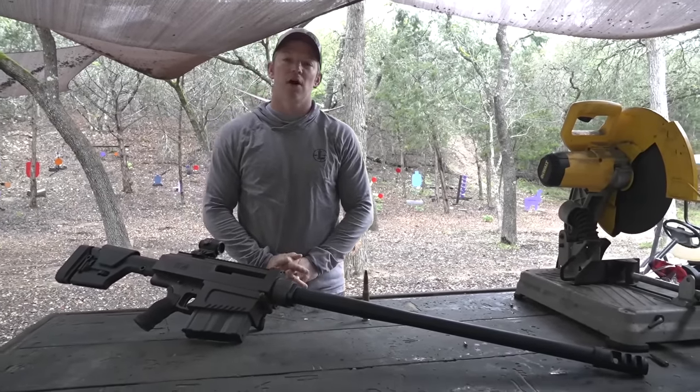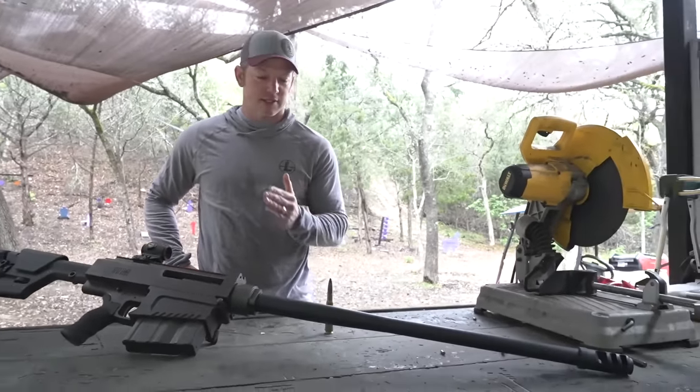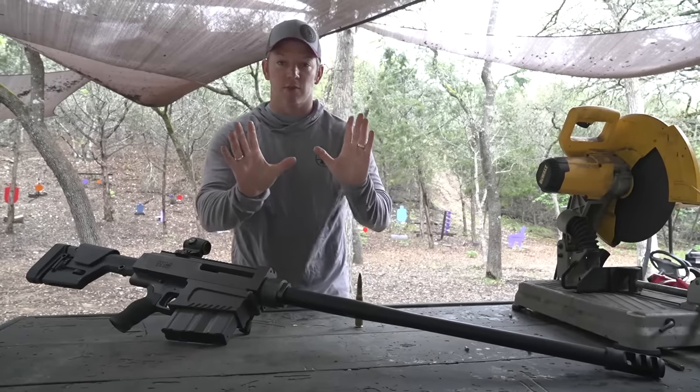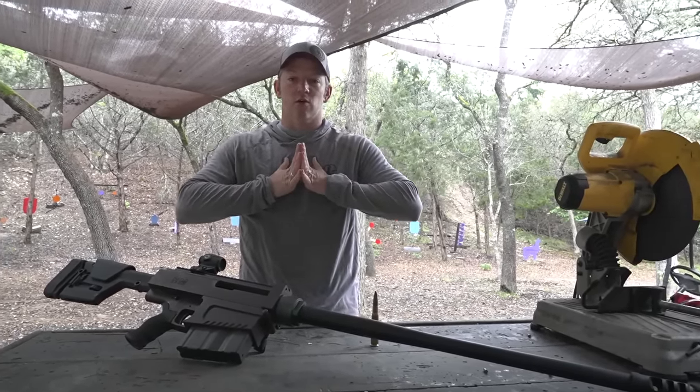No, no. When you put them together. We did this with a shotgun — we just slowly chopped it piece by piece to see how short we can make the barrel. And it was interesting. Fine print: when you do something like this, you do need to file it with the ATF to make sure everything's legal, which we did do. Right, David?